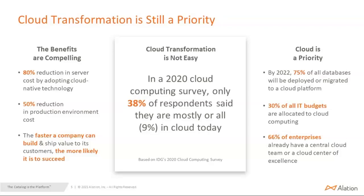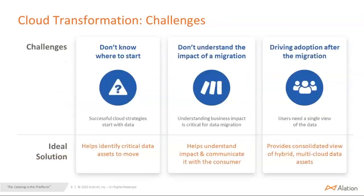With all this focus and value, cloud transformation is still not easy. According to a survey by IDG in 2020, only 38% of people were mostly in the cloud, and only 9% were completely in the cloud today. The challenges are: they don't know where to start — to start a successful cloud strategy, you need to start with data and understand the data. Second, they don't understand the impact of migration, specifically the business impact. And finally, after migration, are they able to drive adoption? From a user point of view, this thing has to be seamless — they don't have to worry about whether the data is in the cloud or in their on-prem location.